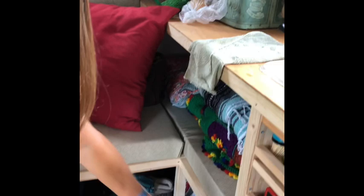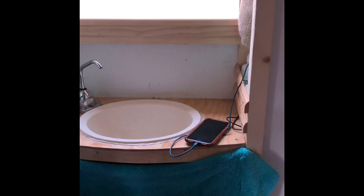Over here we have a little bathroom hidden away. There's actually a full shower stall here, and over here we have a separate sink for the bathroom and a toilet even. Plenty of room for everything.